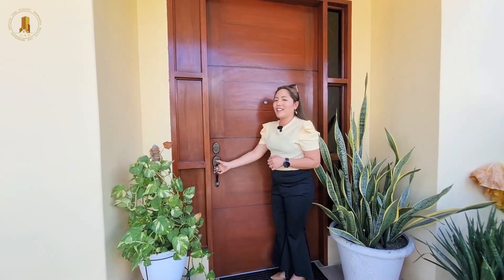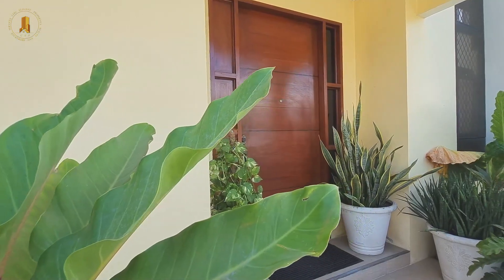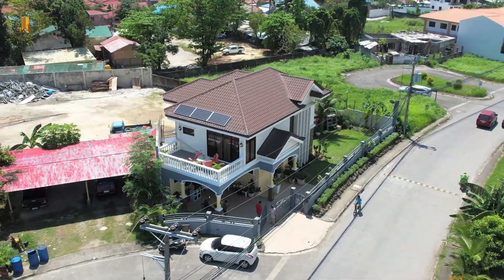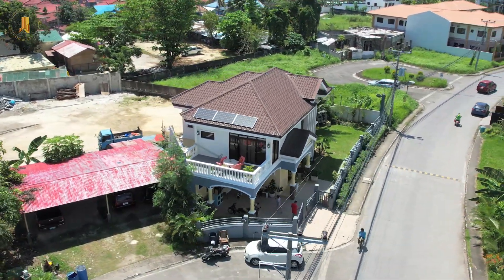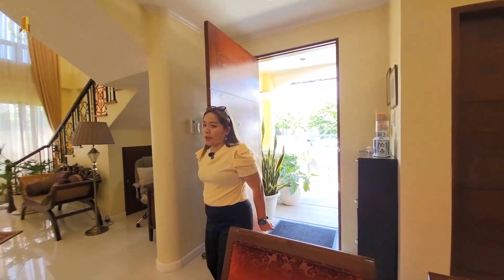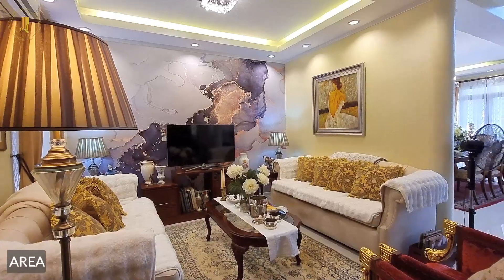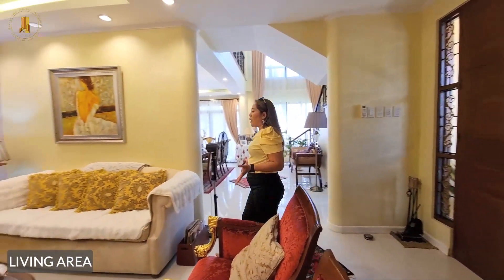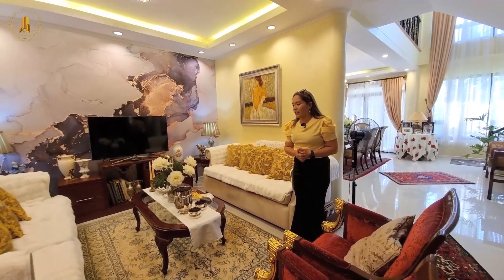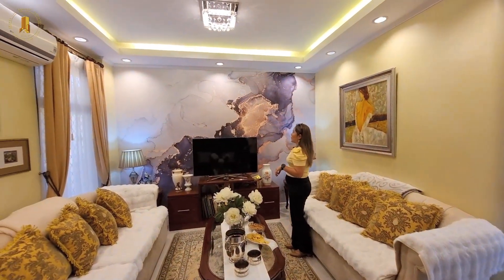This is our covered entryway that leads to the main door — we are using solid hardwood. As we enter this beautiful property, here in the foyer, we head straight to the living area. As you can see, we are greeted with the furniture, and these are all included in the sale.